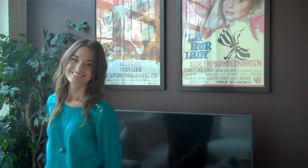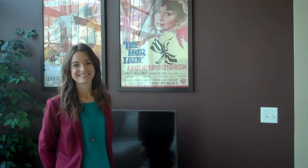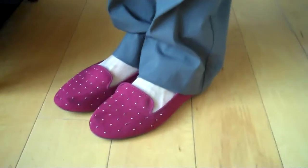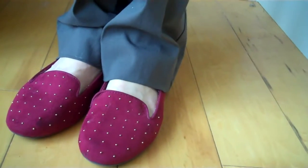This beautiful teal blouse with gold studs and black accents pairs perfectly with these gray slacks. This outfit works perfect with any professional or semi-professional atmosphere. Accessories include an adorable red wine skinny belt and long necklace. To dress up this look I added a red wine colored blazer. All items come from The Limited. These adorable red wine colored shoes with pearl accent pair perfectly with this outfit. Shoes come from Old Navy.